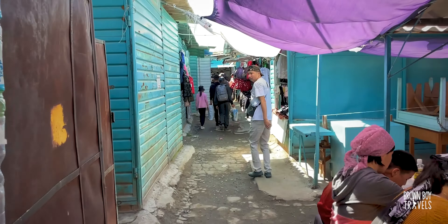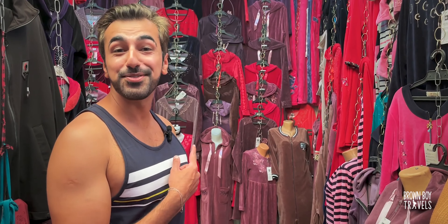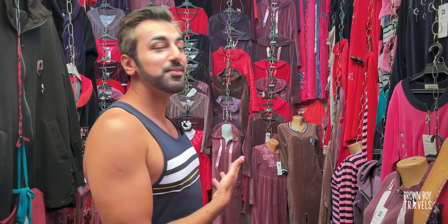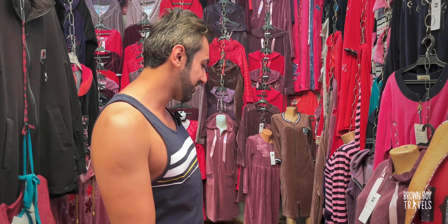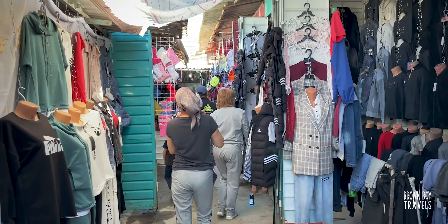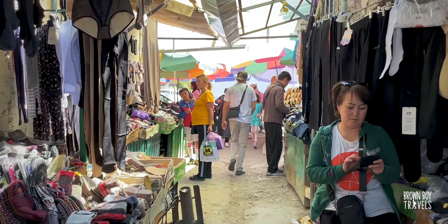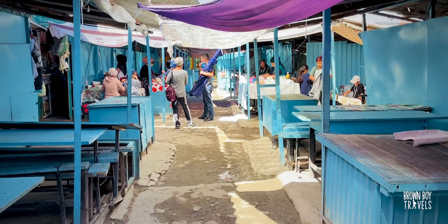I discovered something interesting — this is a Kyrgyz version of lingerie, what new brides wear at home right after marriage to keep things spicy. It's quite interesting to see how different it is. And these are Kyrgyz traditional caps — I had to try one on.